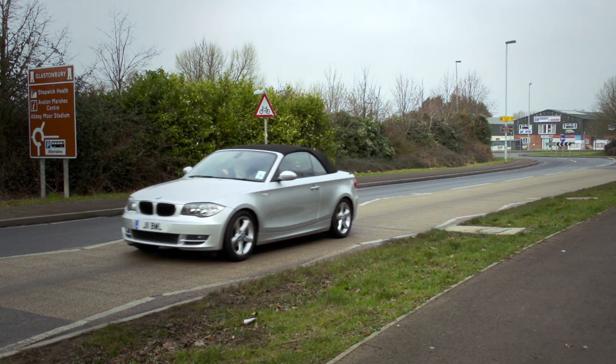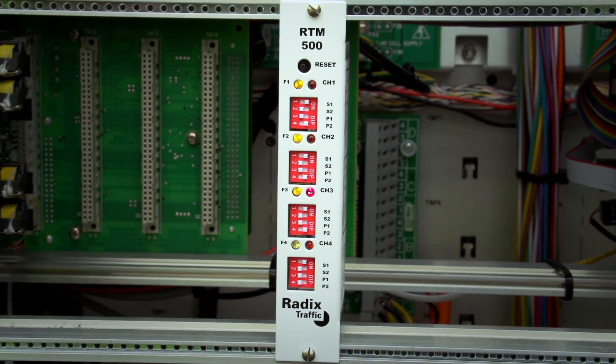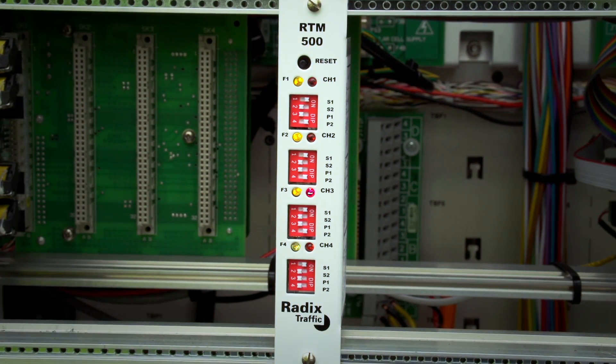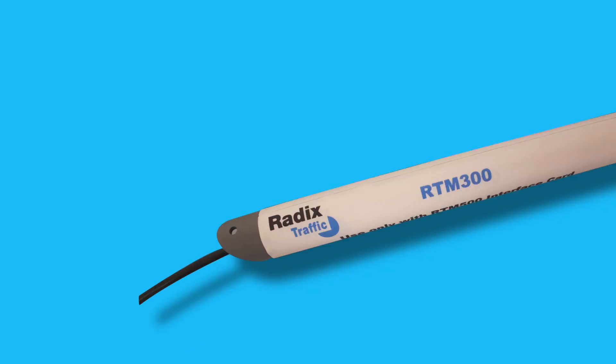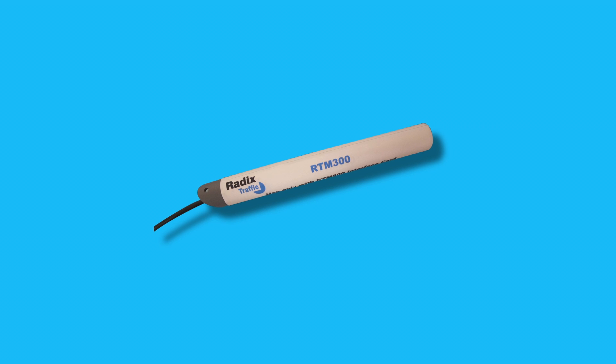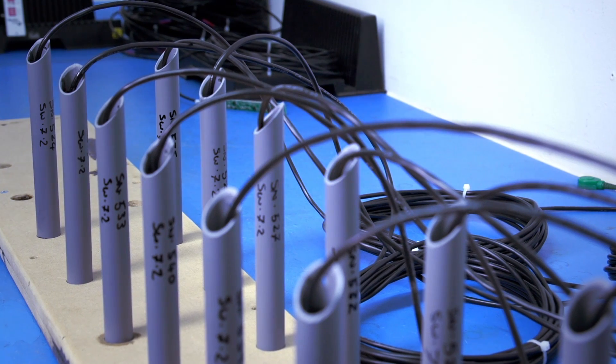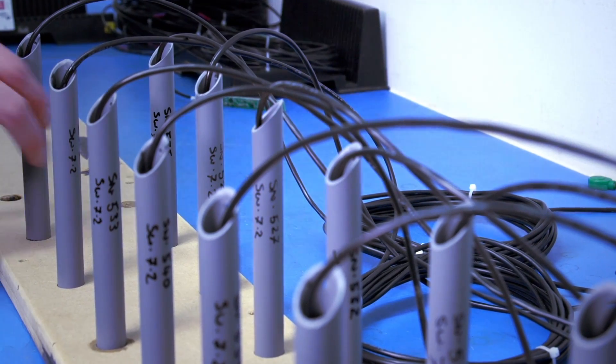By monitoring changes in the earth's magnetic field caused by passing vehicles, the system is made up of two component parts: the RTM 300 magnetometer sensor and the RTM 500 interface card.